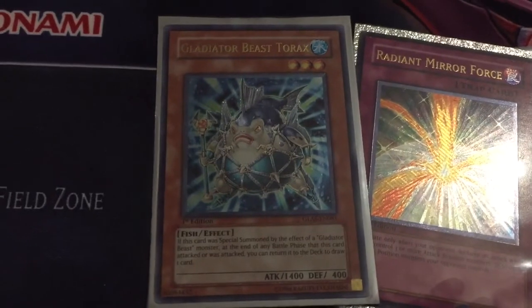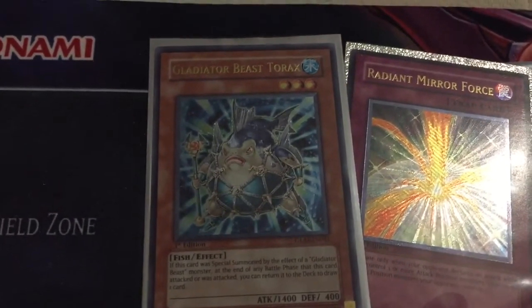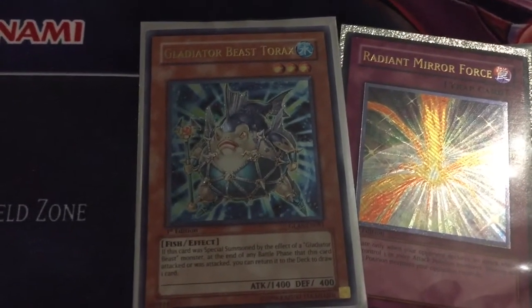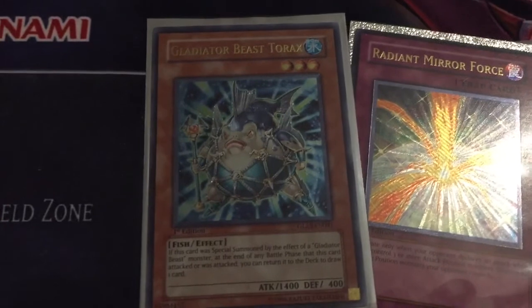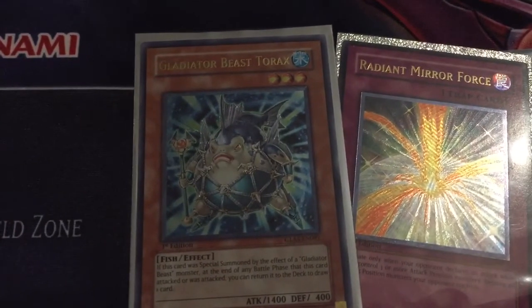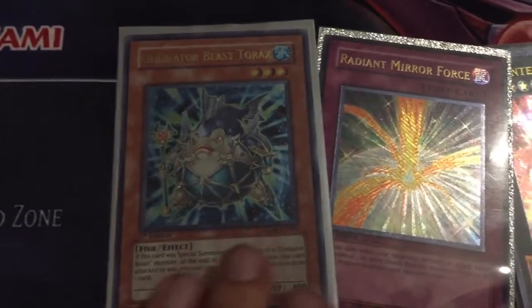Torax was actually — I think there's a video Master Fox 72 recorded about Torax. It was supposed to be one of the best Gladiator Beast monsters, but at the last second they nerfed its effect of drawing one when it's special summoned by a Gladiator Beast monster, just significantly, and it never really took off.